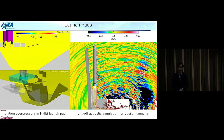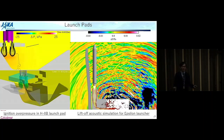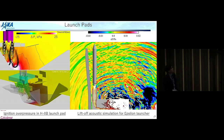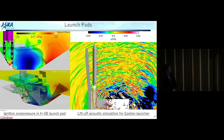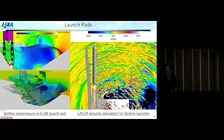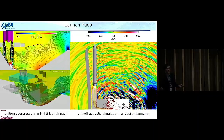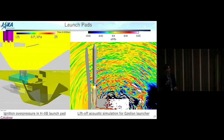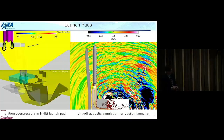For launch pad development, we have also conducted many simulations. These figures show the simulation for ignition overpressure — a low-frequency pressure pulse ejected at the ignition of a solid rocket motor. Because this is a low-frequency phenomenon, the launch pad must be designed to endure these pressure fluctuations.